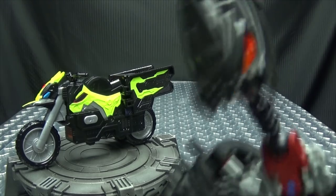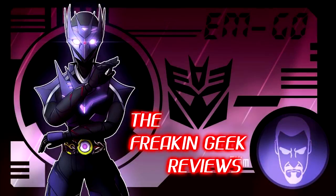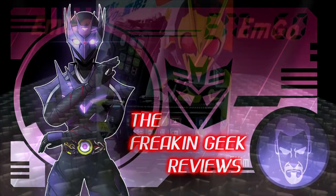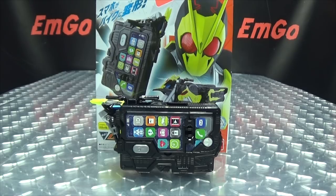What does a grasshopper need with a motorcycle? Or a phone? What's up my peoples? Emgo here, the freaking geek himself, and today we will be reviewing the Kamen Rider 01 DX Hiden Rise Phone!